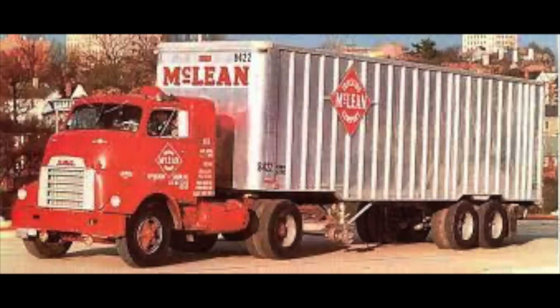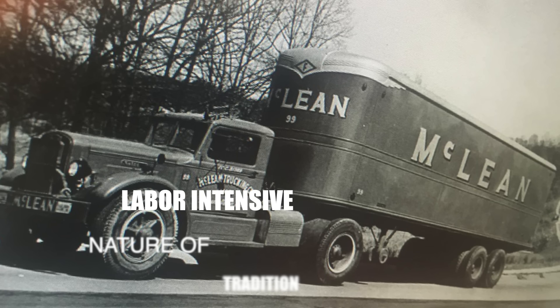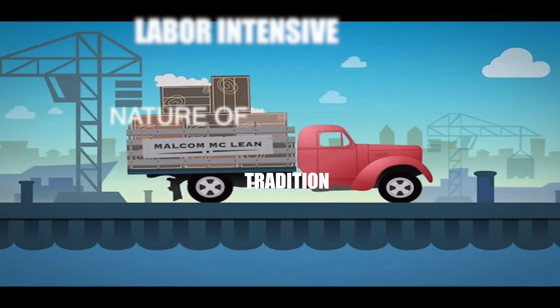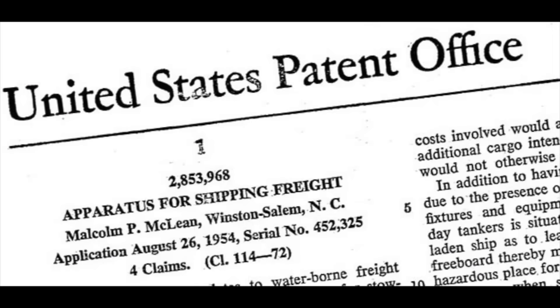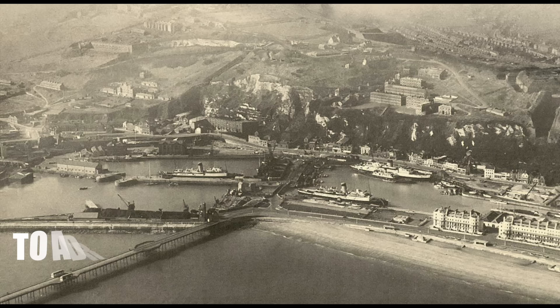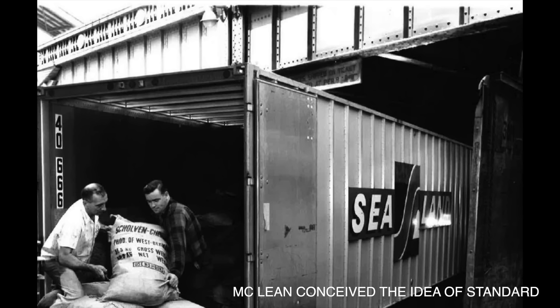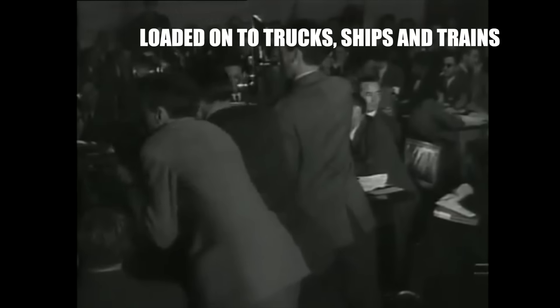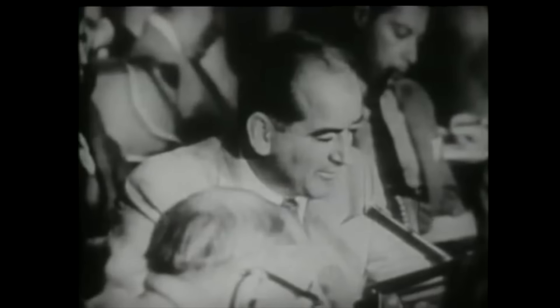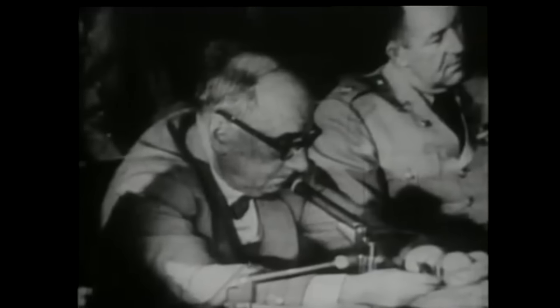In the 1950s, McLean, who was the founder of the trucking company McLean Truck & Co., recognized the inefficiencies and labor-intensive nature of traditional cargo handling methods, where goods were individually loaded and unloaded into ships, often in sacks, crates, or barrels. This process was time-consuming, costly, and prone to damage and theft. To address these challenges, McLean conceived the idea of standard metal containers that could be easily loaded into trucks, ships, and trains without the need for direct handling of the individual cargo units.